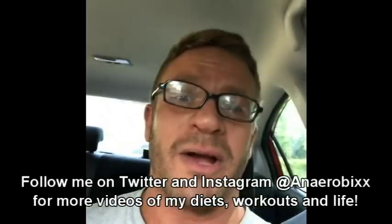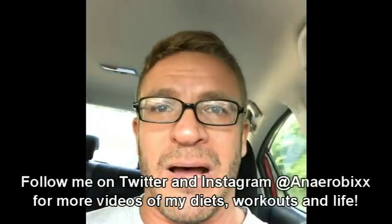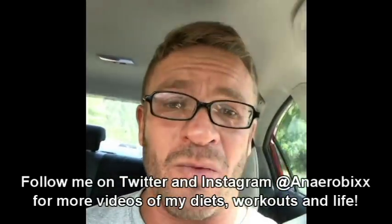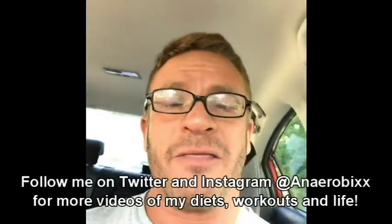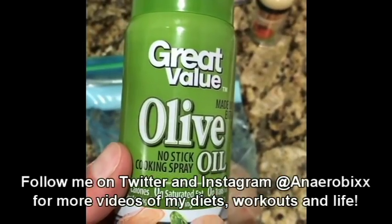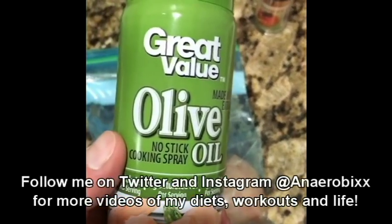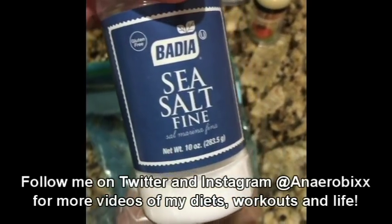Same calories — it is just a question of whether I am working out. If I am working out, I am going to have carbs instead of fat. If I am not working out, I am going to have fat instead of carbs. The protein always stays the same and the total calories for the day always stay the same. Alright guys, last meal of the day: once again it is 200 grams of chicken, fried in olive oil spray, with sea salt on top.